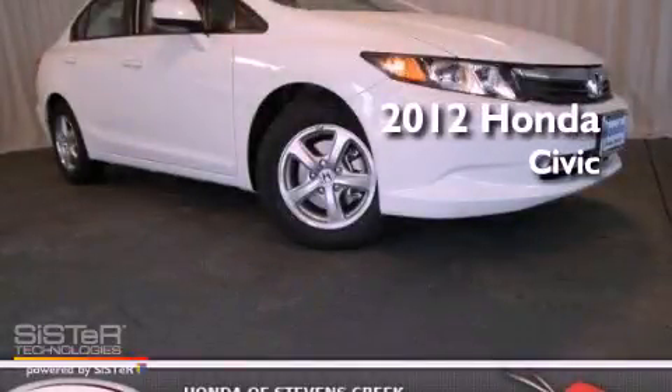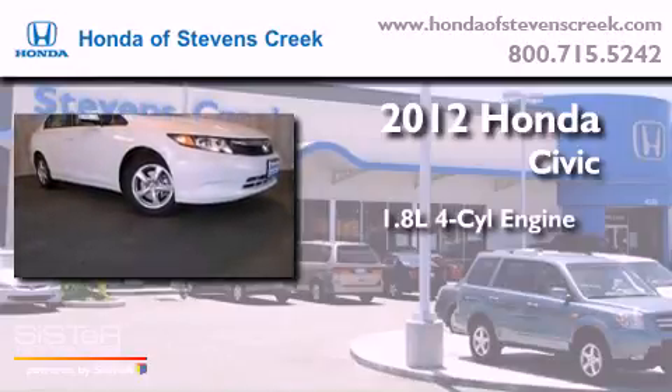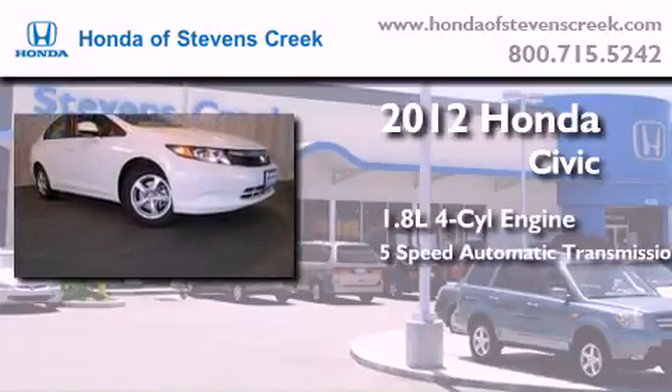This is a brand new 2012 Honda Civic. It features a 1.8-liter 4-cylinder engine and a 5-speed automatic transmission.